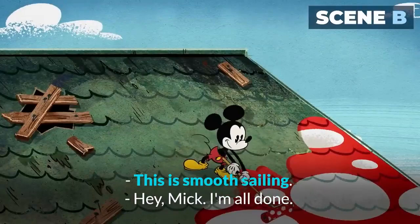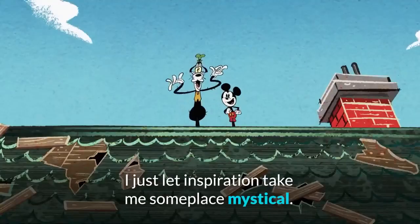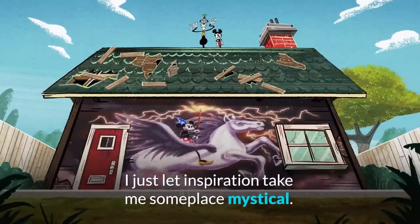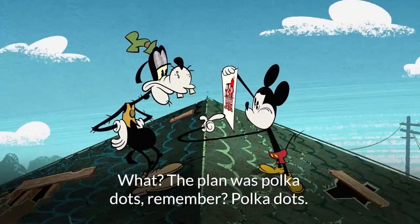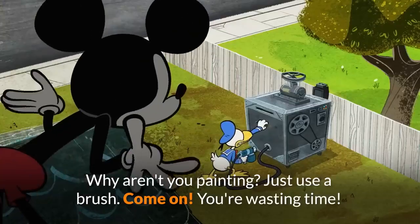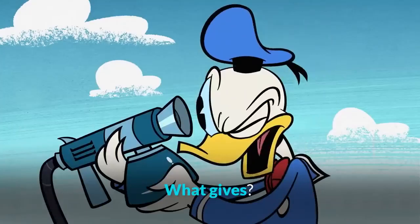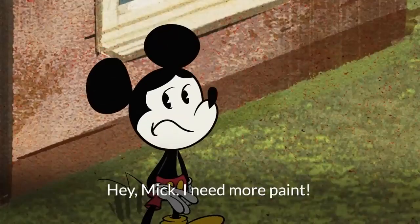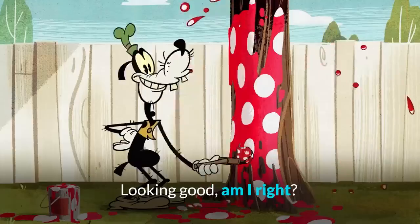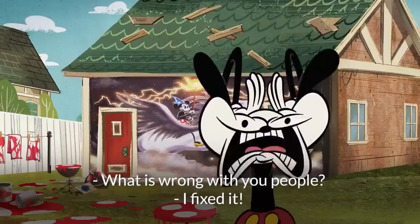This is smooth sailing! Hey Mick, I'm all done. Just let inspiration take me someplace mystically. What? The plan was polka dots, remember? Polka dots. Why aren't you painting? Just use a brush. Come on, you're wasting time. Hold on a sec, buddy. Hey Mick, I need more paint. Looking good, am I right? What is wrong with you people?